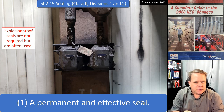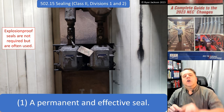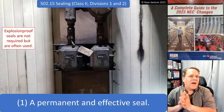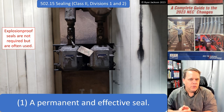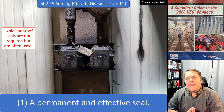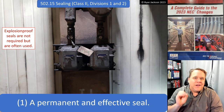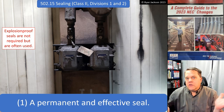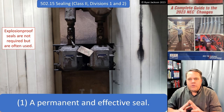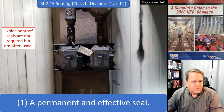So: dust ignition proof switch on the bottom, non-dust ignition proof enclosure up top — that means I have to seal between those two raceways. Option 1 says I can use a permanent and effective seal. A seal fitting like this is certainly a permanent and effective seal, and that complies — though it's probably a lot more than would ever be necessary.